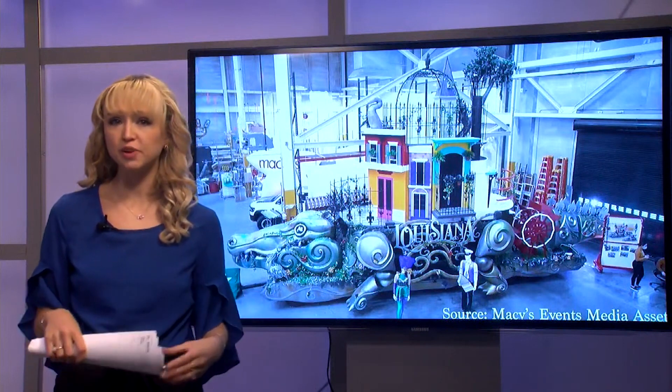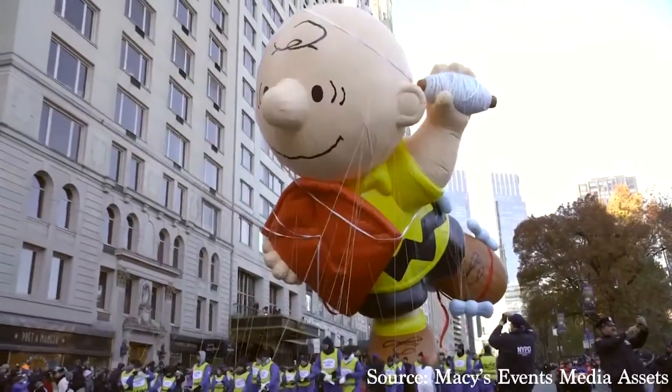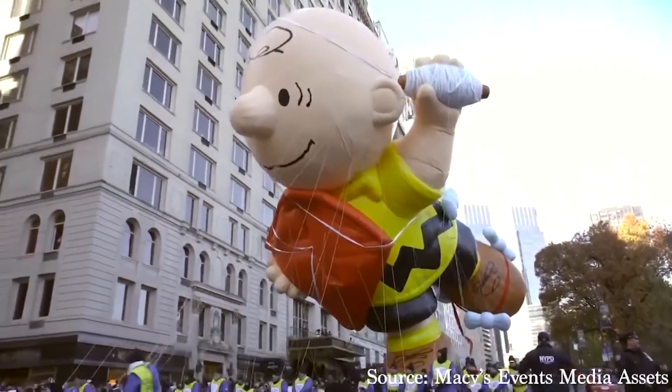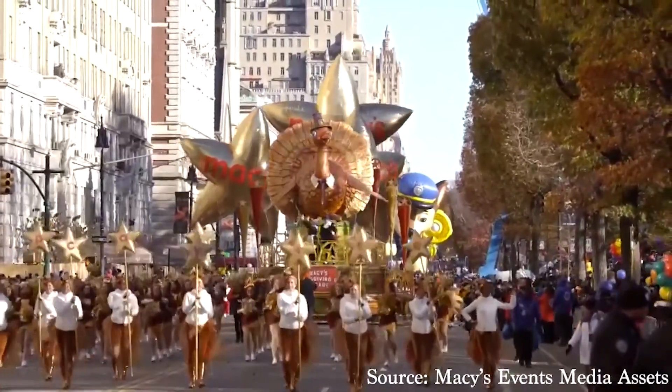As Thanksgiving is only a few days away, so is the annual Macy's parade. I found out more about Louisiana's debut in their 95th nationally renowned parade. Features mimicking the French Quarter, Jackson Square behind me, and Mardi Gras will all embellish one float that's not parading through the streets of New Orleans. When over 75 million people tune into the Macy's Thanksgiving Day Parade, one float will look very familiar to Louisianians.